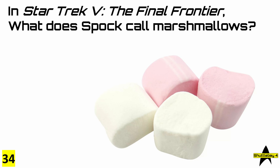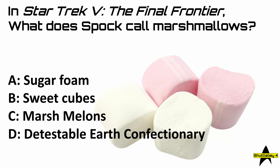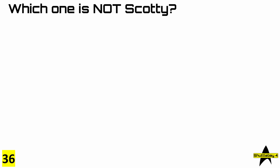Answer number 34: in Star Trek V, The Final Frontier, what does Spock call marshmallows? The answer is C — marshmallows. Number 35: in the TNG episode 'The Best of Both Worlds Part 1,' what is the final word spoken? I'm sure we all remember this cliffhanger. The answer was of course D — fire.